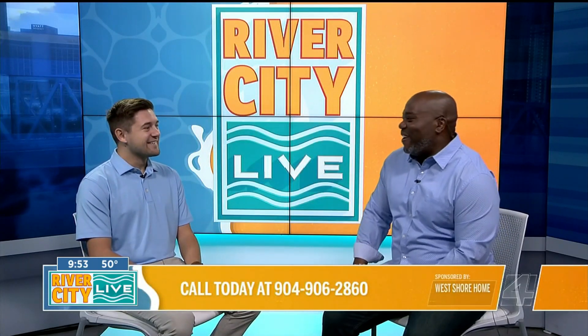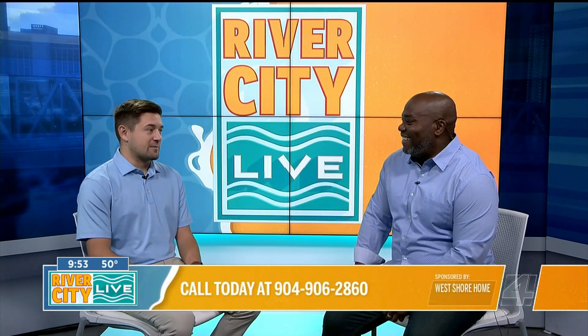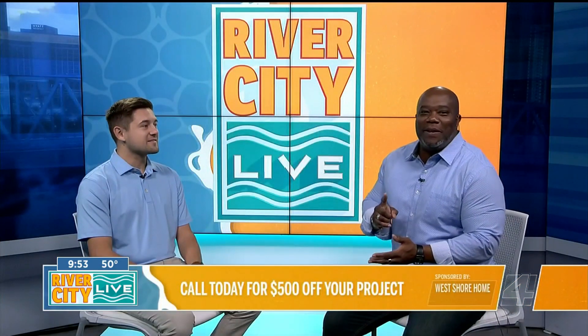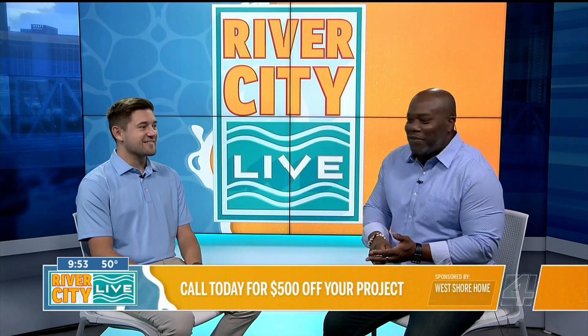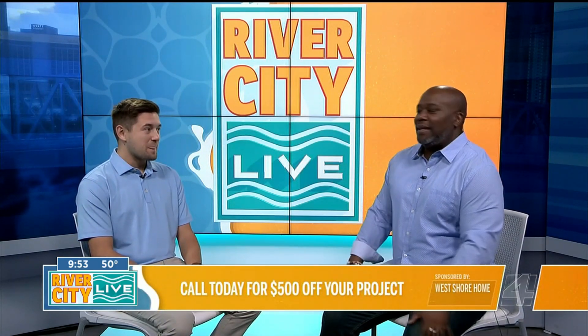Are there any specials going on right now at West Shore? We actually have some really great promotions going on right now. On top of that, for anybody that gives us a call in, we're adding an extra $500 off any shower or bath project. So they're going to be timely, they're going to consult, they're going to guarantee their estimate price for a year, and you get a lifetime guarantee.